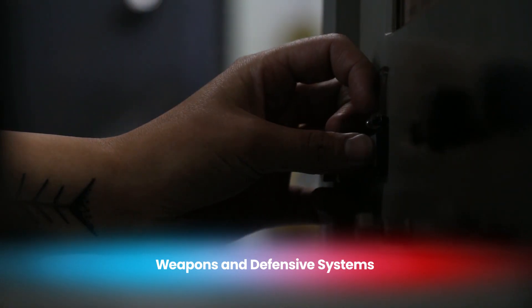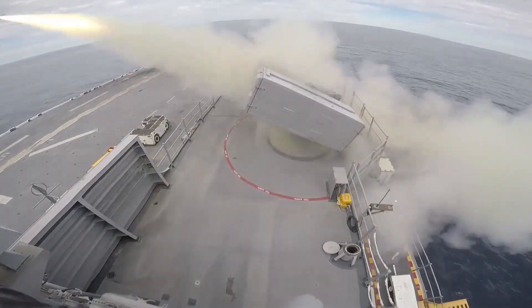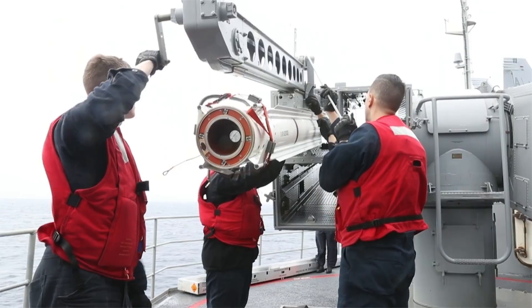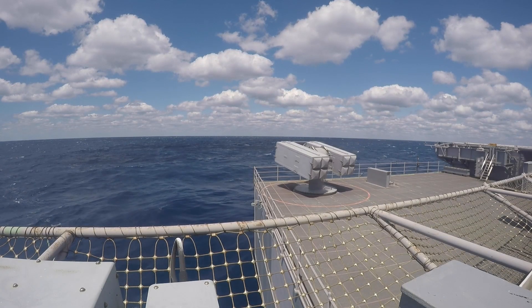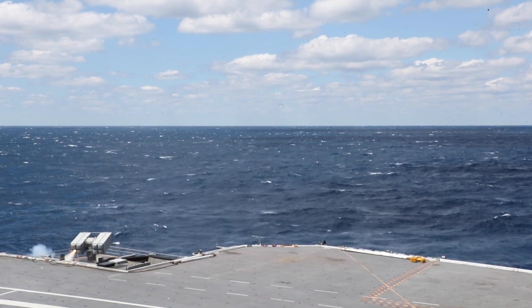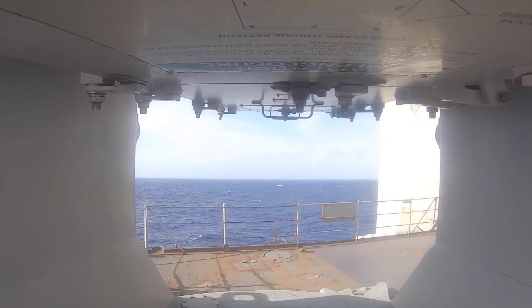Both the Nimitz and Ford class carriers are heavily armed to defend against a variety of threats, but the Ford class brings several advancements that enhance its defensive capabilities. The Nimitz class is equipped with RIM-7 Sea Sparrow missiles for medium-range defense and the Phalanx CIWS for close-range threats. In contrast, the Gerald R. Ford class features more advanced missile systems such as the RIM-162 Evolved Sea Sparrow Missile and the RIM-116 Rolling Airframe Missile, which provides superior protection against incoming threats, including modern anti-ship missiles. The Ford class also integrates advanced electronic warfare systems designed to better detect and counteract enemy targeting efforts.